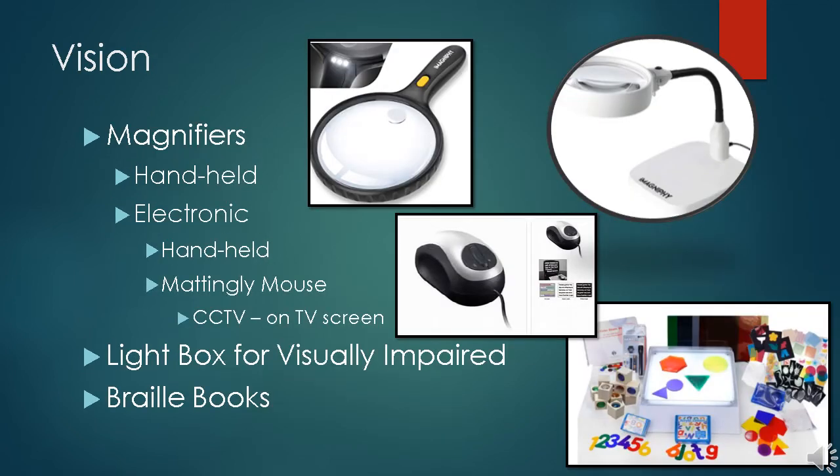Magnifiers are available for the visually impaired. We have low-tech handheld magnifiers to high-tech closed-circuit TV devices. The Mattingly Mouse, shown in the center photograph, is just such a device — it is about the size of a large computer mouse and hooks up to a TV set through a wired connection. You move it like a computer mouse over the material you want to read or look at, and it enlarges it on the TV screen. With buttons on the mouse, the user can change the magnification level and also change to different color and contrast combinations. The light box for the blind, shown at the bottom, is often used by teachers of the blind and visually impaired to help teach visually impaired children.